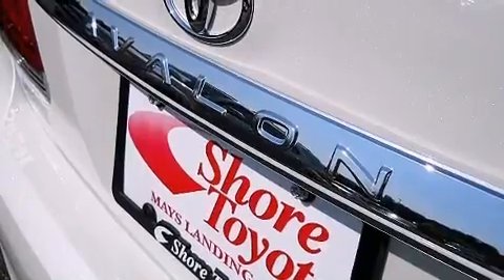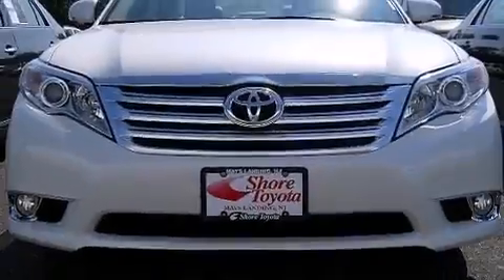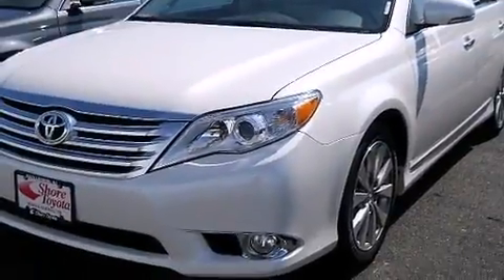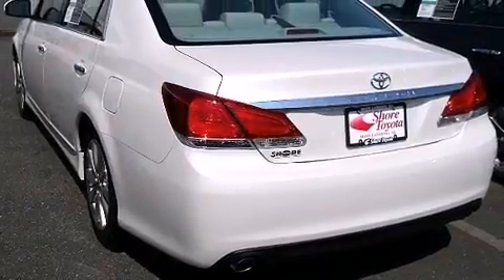Toyota also prioritized safety and security by including dual front impact airbags, front side impact airbags, traction control, anti-whiplash front head restraints, ignition disabling, and four-wheel disc brakes with ABS.